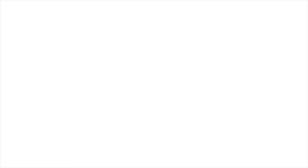Thanks very much. That's it from today on the Nokia stand. It's been great to be talking about the MF14. This is Ruth Brown from Network X in Amsterdam. Thanks very much.